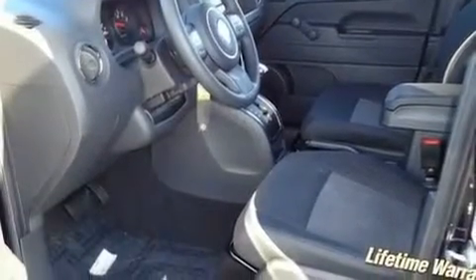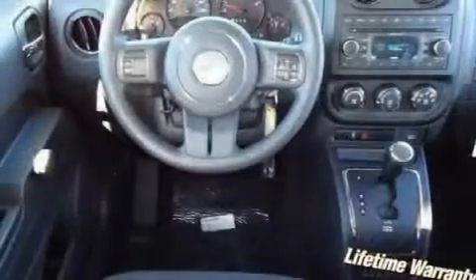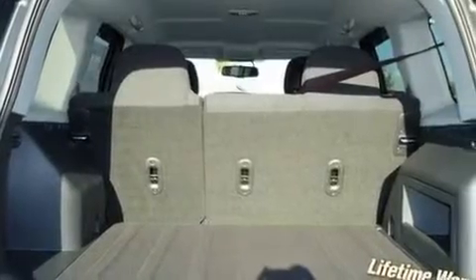Its top features include solar-controlled glass, heater vents for rear seat passengers, cruise control, a low-tire pressure indicator, a stability control system, halogen headlights, an anti-lock braking system, a split-folding rear seat, a rear window defroster, and roof rails.